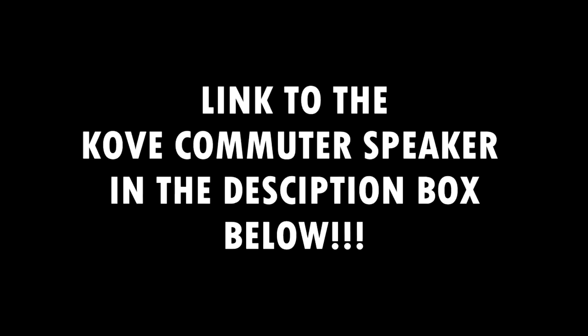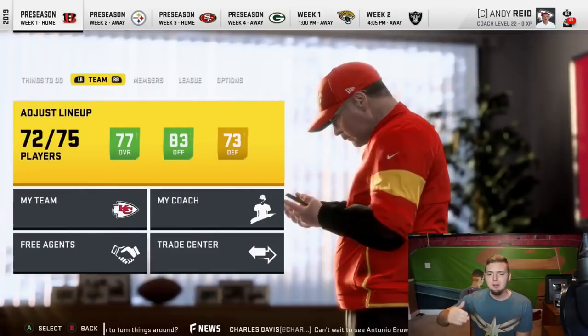You guys should definitely try it out. I'll leave a link to the speaker in the description box below — Cove is doing a special. If you use my discount code Brown60, you can get this speaker 65% off for a final price of only $75, which is mental. This speaker is well worth the price. Use code Brown60 and get yourself the best portable wireless Bluetooth speaker I've ever used for only $75 — it's a legit bargain you cannot pass up.